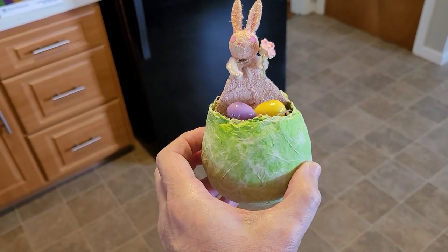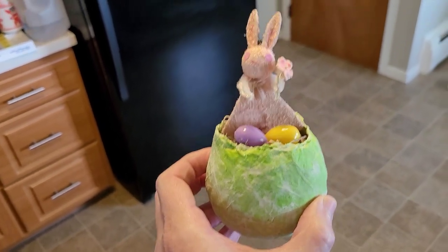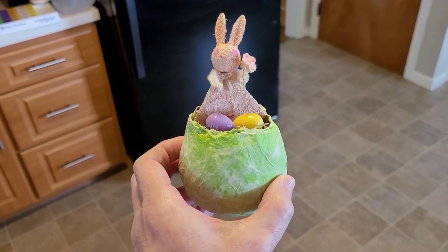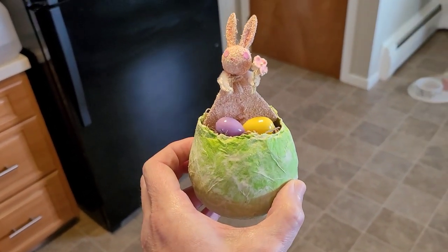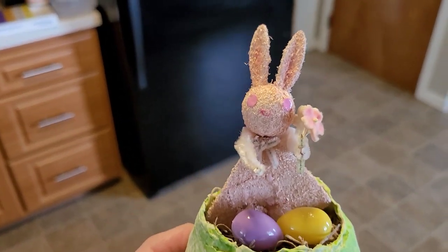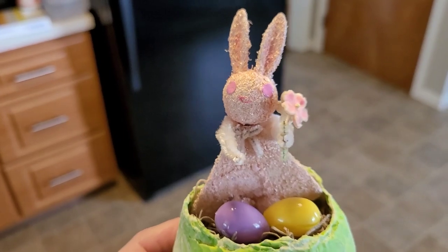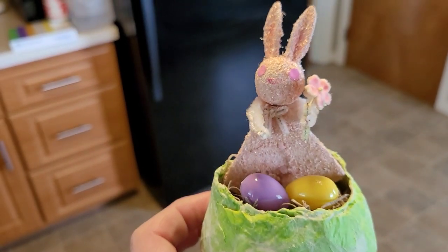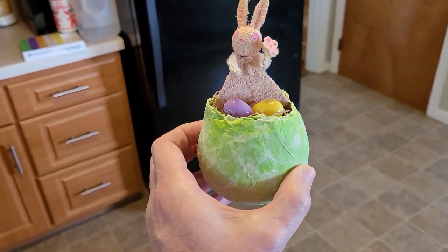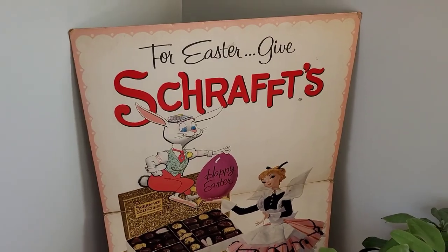I want to take a moment to spotlight this egg here — it's a paper mache egg that Sherry from Time for Treasure makes. Please make sure you're giving her a follow. She makes these every year and sells them empty or with a cute little kitschy Easter piece inside. I was finally able to get one of her creations this year, and I added my own mica glitter Japan putz bunnies with little millinery flowers and some cute little eggs inside to make my own little assemblage.